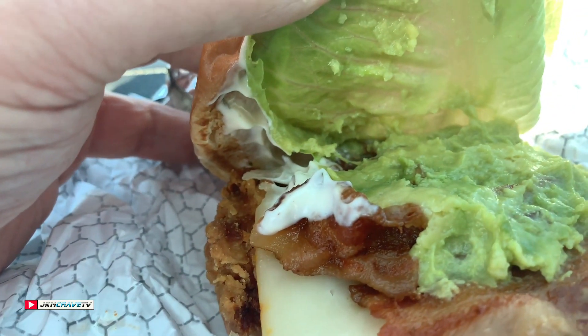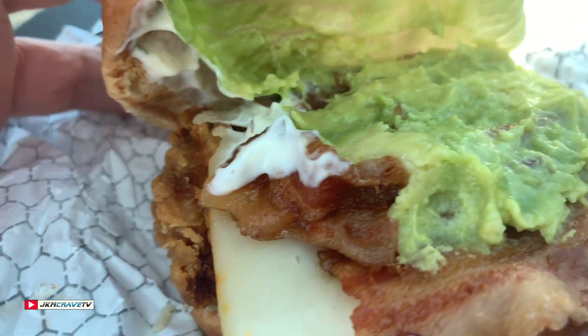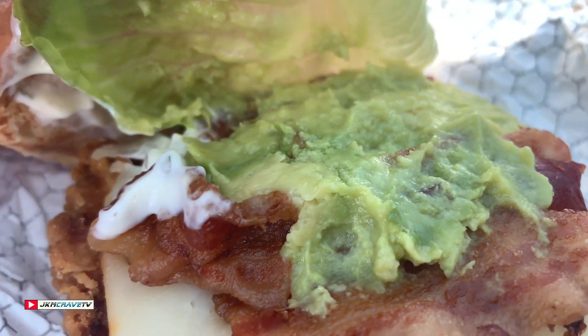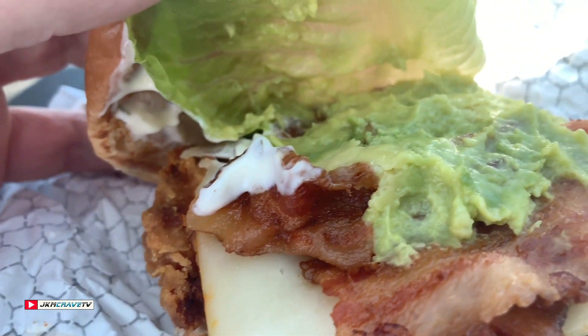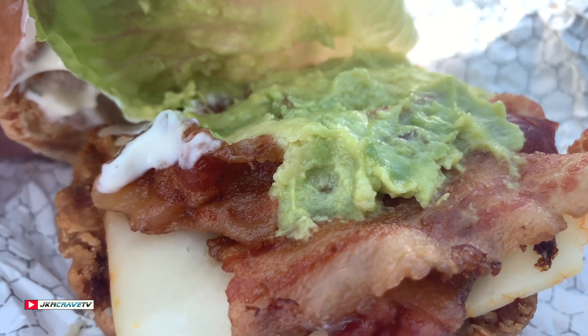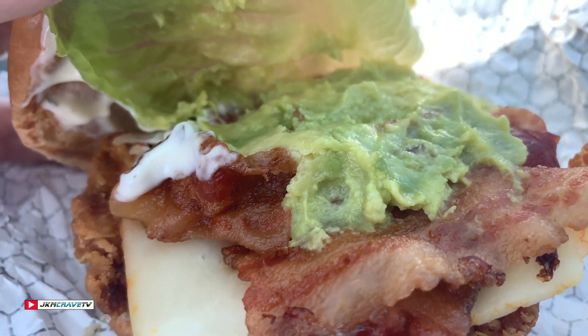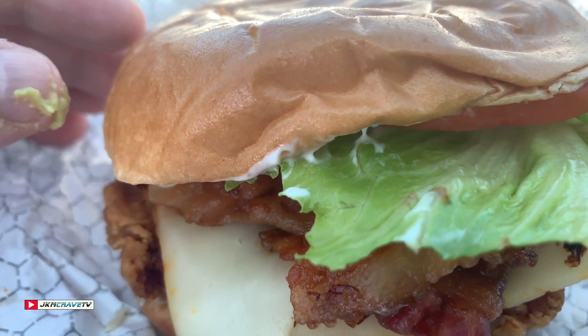We've got avocado, we've got our bacon, and we've got our chicken patty underneath with some cheese. This looks absolutely fantastic — I can't wait to try this. All right, I'm gonna give this a shot and tell you exactly what I think.